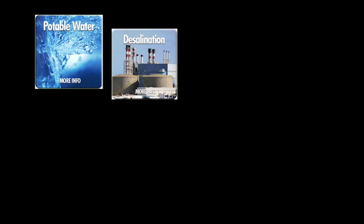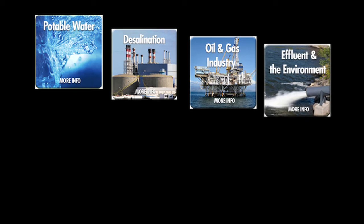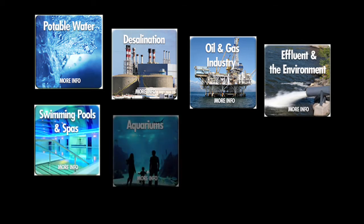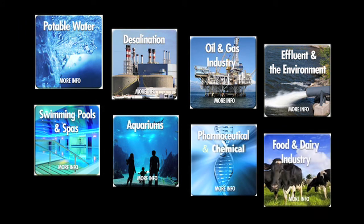The filter has many applications across many sectors, including potable water, desalination, offshore oil and gas industry, pollutant effluent, swimming pools and spas, aquariums, chemical and pharmaceutical industry, and food and dairy industry.